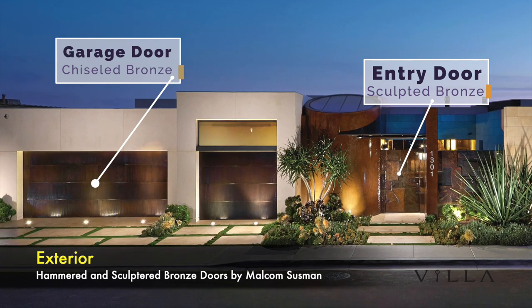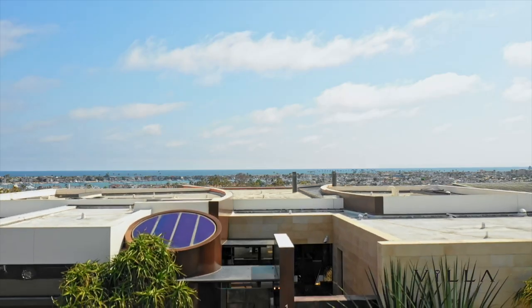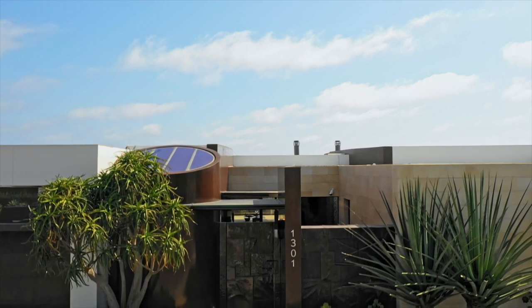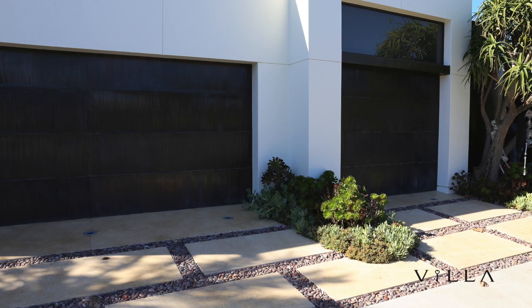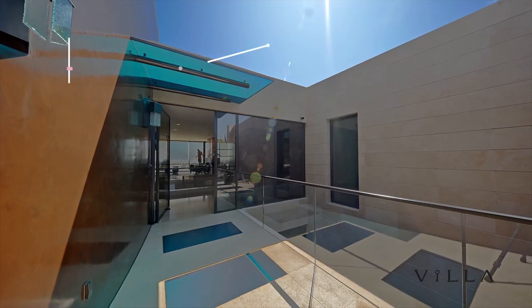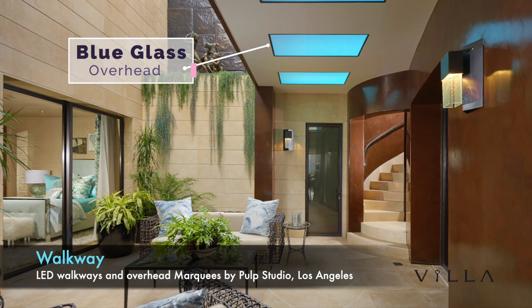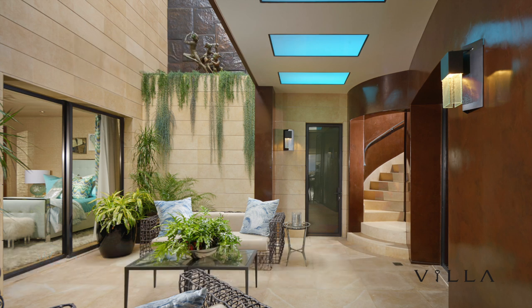When approaching the Leeds House, you'll notice that the garage has been hammered and chiseled with bronze. And while you approach the entry door, you'll notice that it too has been hammered and sculptured in bronze by Malcolm Sussman Sculpture Studios of Los Angeles. The walkway, with its blue glass LED squares and overhead blue glass marquees from below, is like a window to the sky, above and below you.